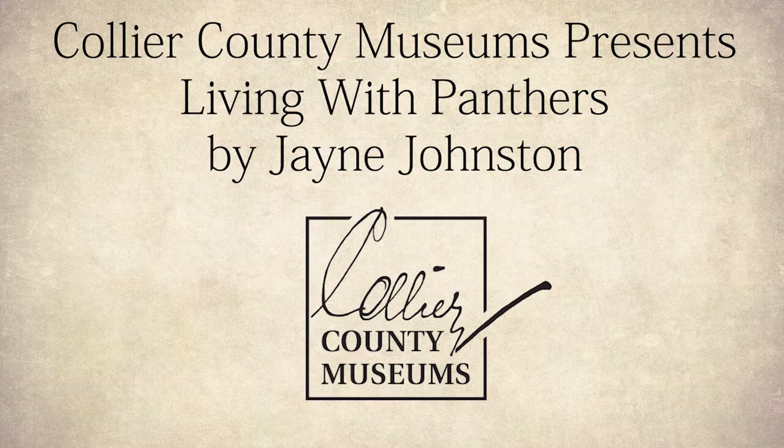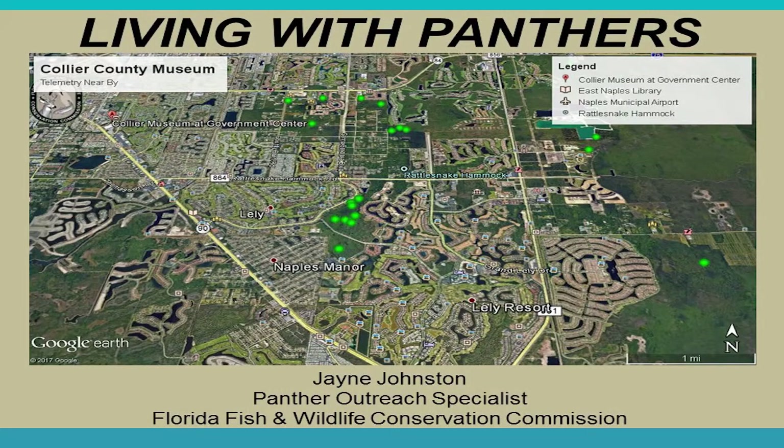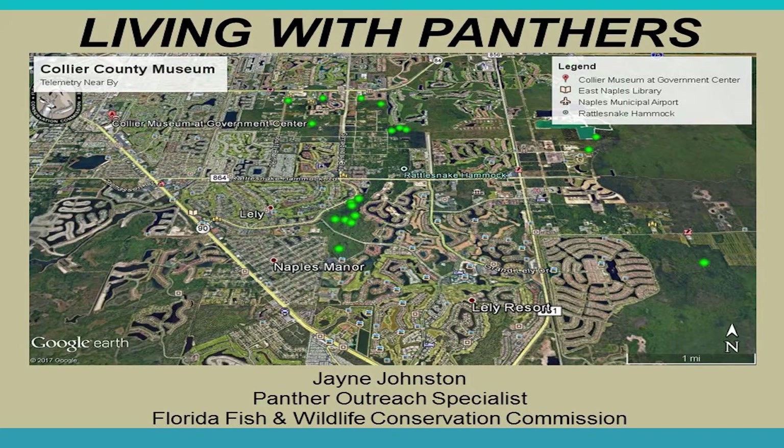I'm Jane Johnston, the Panther Outreach Specialist with Florida Fish and Wildlife. I was hired to help people know what to do about living with panthers, because if you're in Collier County, these are certainly your neighbors. I have a map and some telemetry data from 2015 and 2016 of one of our collared panthers. You can see you don't have to drive very far to encounter panther activity. This data is published on our website under the quick maps section, and you can see further east a lot more activity shows up.